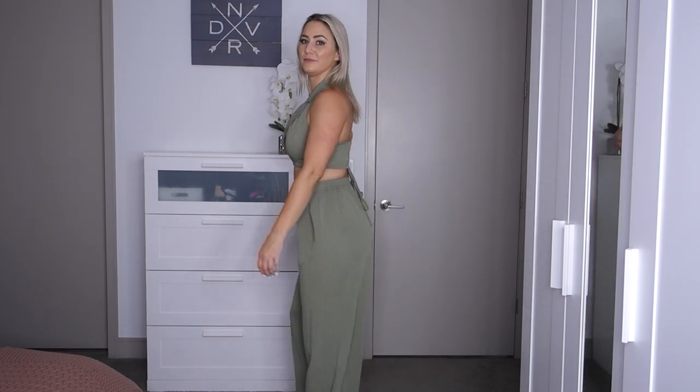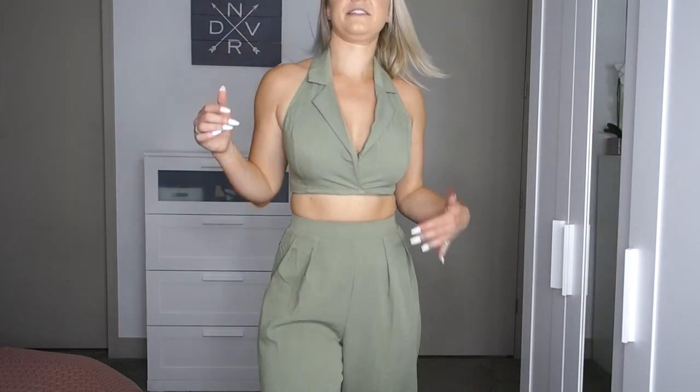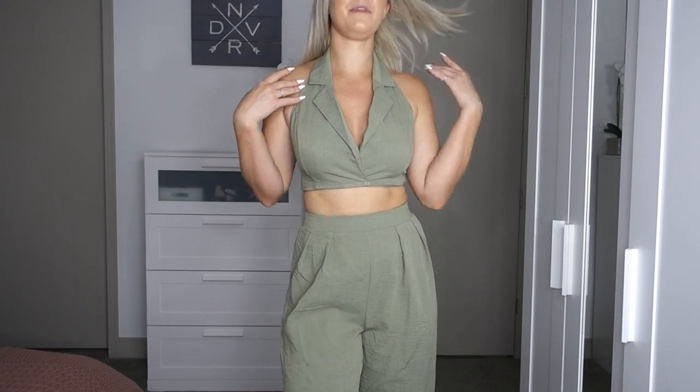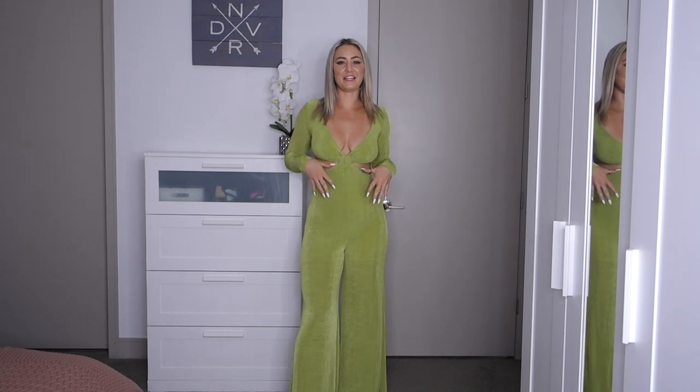The next matching set is from Lovely and Blush, in a size small. It's made from a kind of crepe linen fabric — wide leg flowy pants and a little crop vest that you tie in the back. Super cute — I feel like this would be perfect to wear on vacation. This linen material with wide leg pants just gives me beach vibes. I love a matching set and this is definitely that.